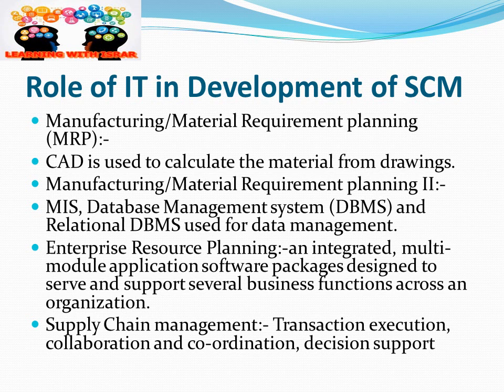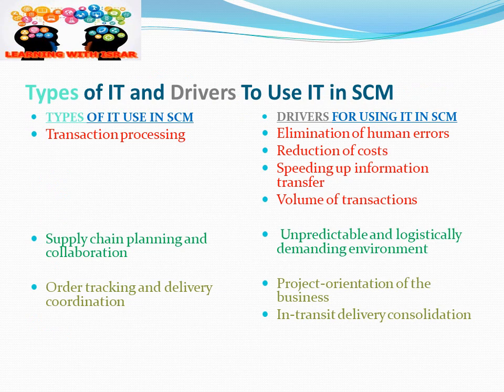In this slide, I try to show the types of IT use in supply chain management and the drivers for using IT. For transactional processing, IT is used for the elimination of human errors, reduction of costs, speeding up information transfers, and handling high volumes of transactions. For supply chain planning and collaboration, IT helps us work in unpredictable and logistically demanding environments.